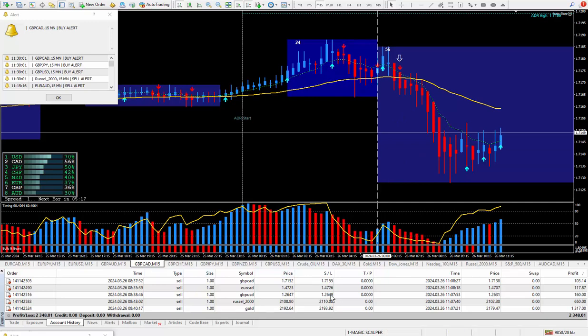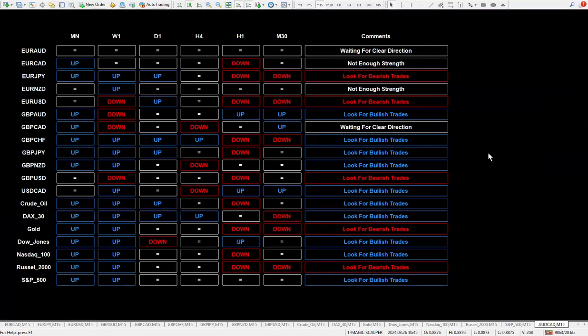Everything looked good for going down on the trades I've taken. Here is my daily trade plan running in real time and I'm sure a few of them have changed directions as I have it preset for day trading. You can change the values or inputs if you're a swing trader or position trader. It'll analyze all the different time frames, and once it comes up with something within the comments, it'll either say look for bearish or look for bullish. Some will be preferred, and some will either say waiting for clear direction or not enough strength. If you're trading without any kind of a daily trade plan, that is one very good reason why you are struggling. If you have any questions, just get in contact with me.